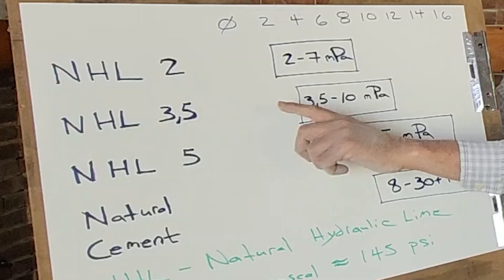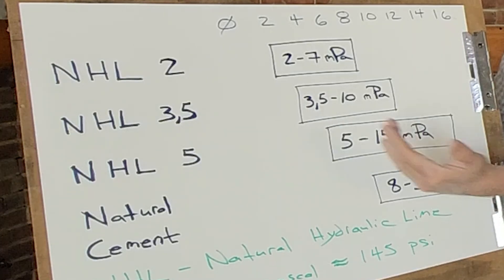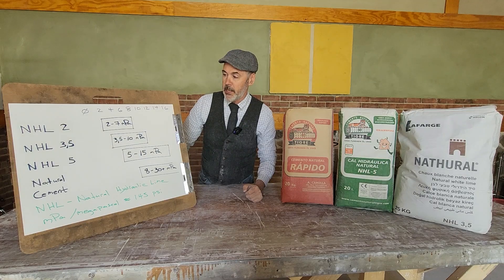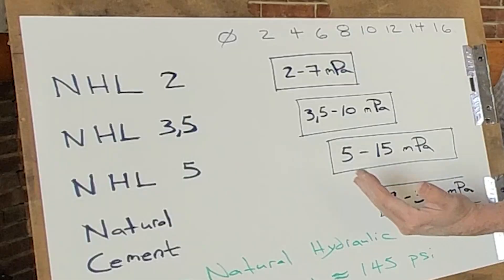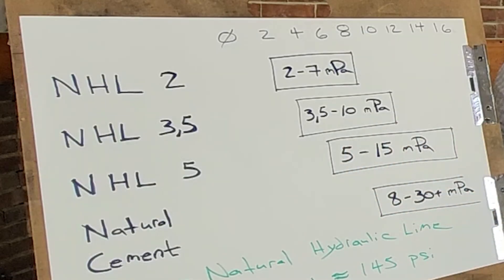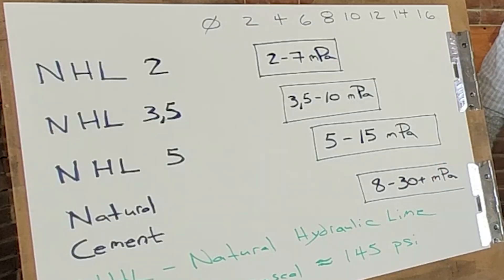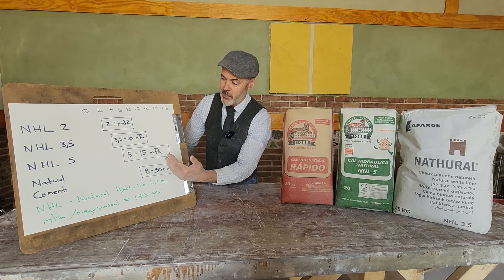For an NHL 2, the compressive strength must be a minimum of 2 but can go all the way up to 7 megapascals. Similarly, an NHL 3.5 starts at a minimum of 3.5 but the standards allow it to go up to 10. For NHL 5 the range is from 5 to 15, and natural cements 8 to 30 or even more.